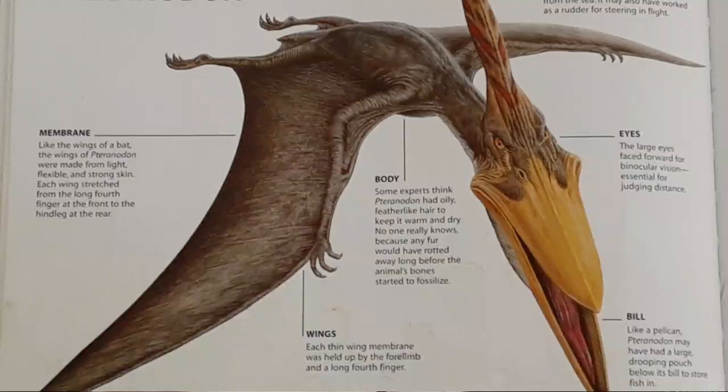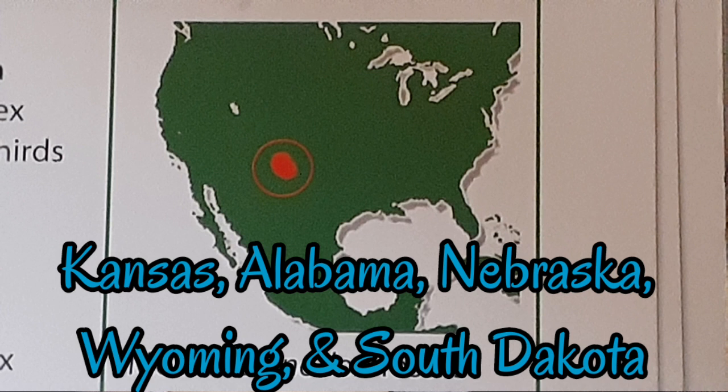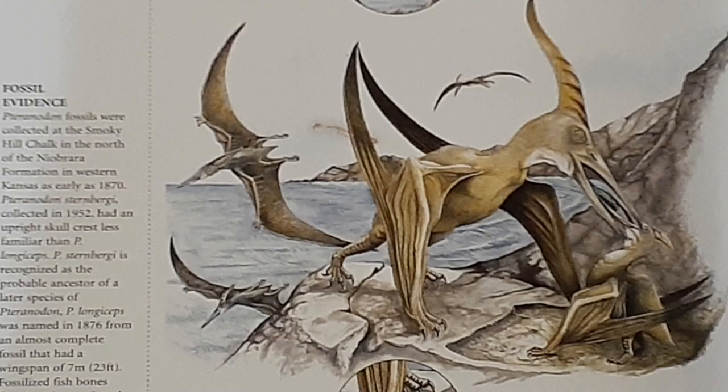For starters, let's talk about the long-crested Pteranodon. The name Pteranodon means 'toothless wing,' because it had no teeth but two wings on the side of its body. The fossils of this pterosaur have been discovered in Kansas, Alabama, Nebraska, Wyoming, and South Dakota of the central United States, in the year 1870. The skeleton of Pteranodon had a wingspan of 7 meters, or 23 feet.